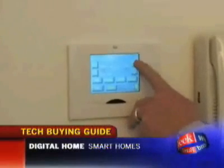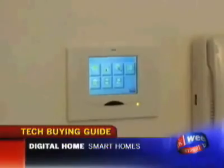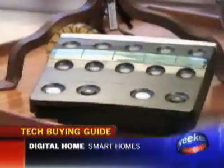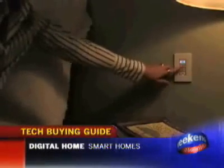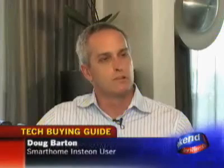All of those things are controlled by a home automation system called Insteon, sold by Smart Home. It's part of a new breed of home automation devices that are finally hitting their stride in affordability and dependability after a decade of mixed results. With old technologies, it's kind of like living with a poltergeist sometimes — lights turn themselves on and off when you don't want them to. With the Insteon technology, it's been rock solid for me.